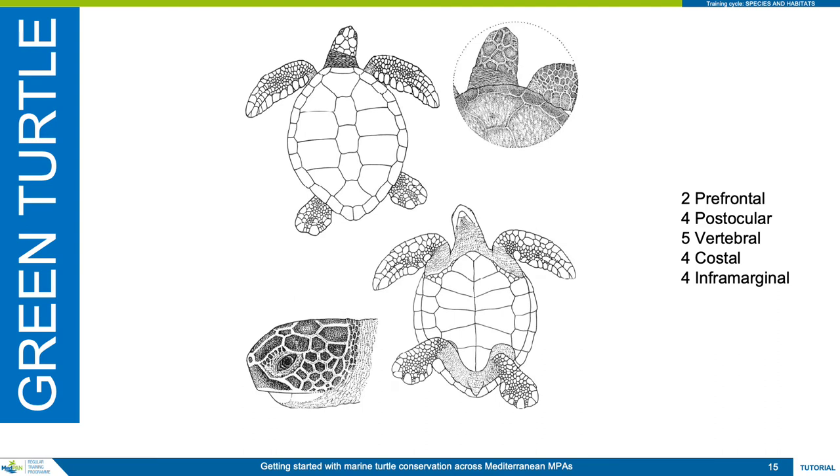Next is the green turtle. Green turtles have a single pair of prefrontal scales, and four post-ocular scales on either side of the head. On the carapace, its frontmost costal scutes, of which there are four pairs, do not abut the nuchal scute, whilst on the underside there are four inframarginal scutes on either side of the plastron shield.